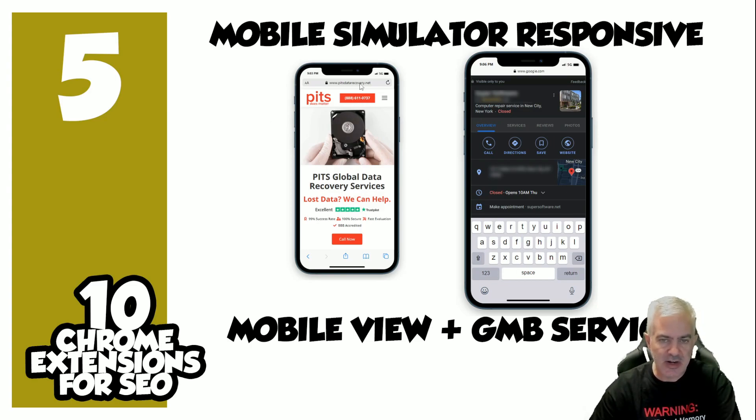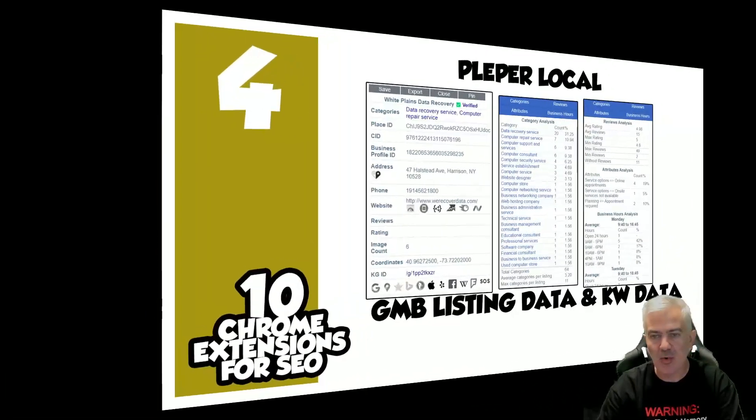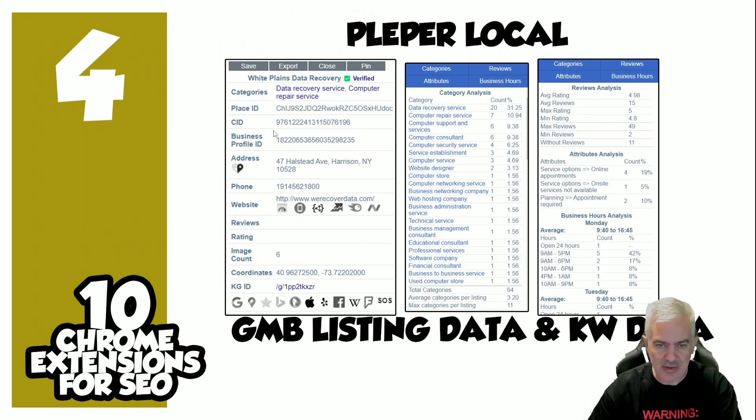Number five: Mobile Simulator Responsive. This one serves two purposes. Number one, inside your browser on desktop it shows you how your site will really look on mobile — it does a great job representing the mobile view. The second benefit is in GMB: it lists the services on desktop if you throw it into mobile mode just by clicking the button at the top. When you're on a listing, click the Mobile Simulator Responsive button and it'll show you the services of your listing or a competitor's listing.